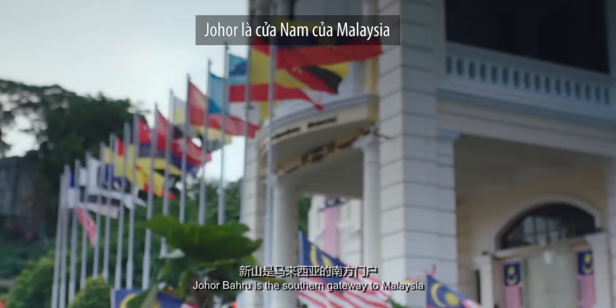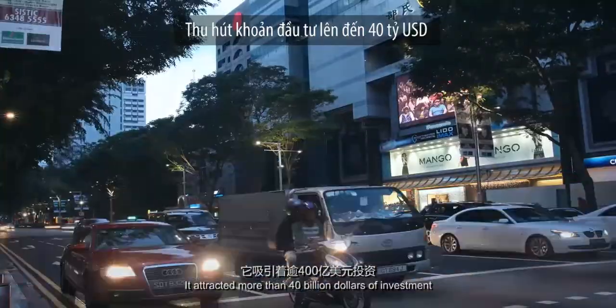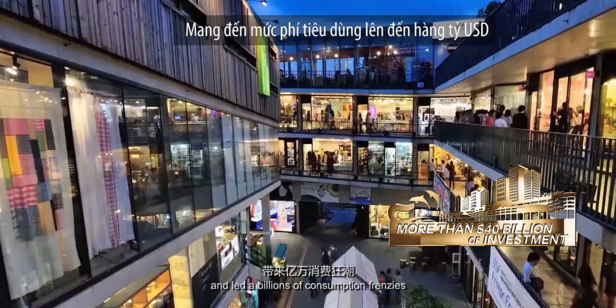Johor Bahru is the southern gateway to Malaysia, facing Singapore across the sea. It has attracted more than $40 billion of investment and led billions in consumption frenzy.